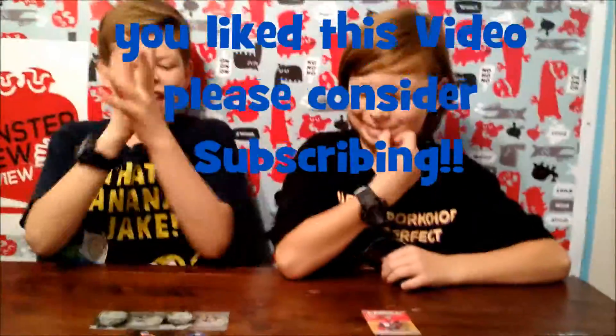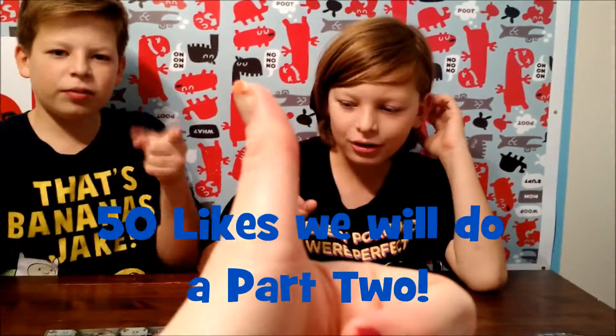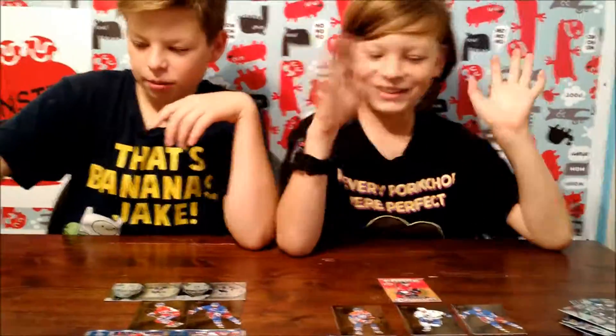Alright, don't forget to like, subscribe, comment down below — let's see if we can get 15 likes! Okay, bye everybody! Thanks for watching us. Open your coffee cards!